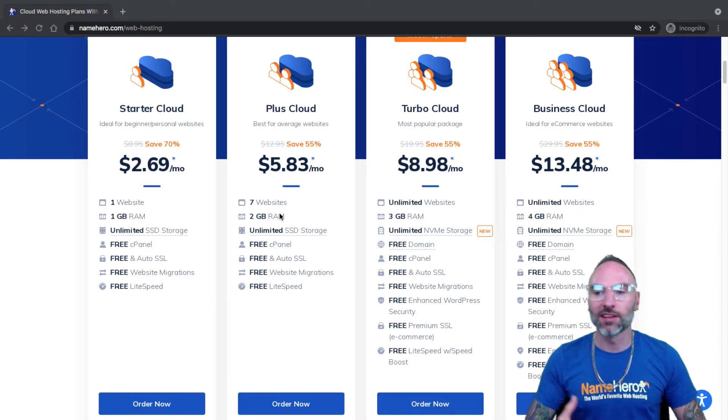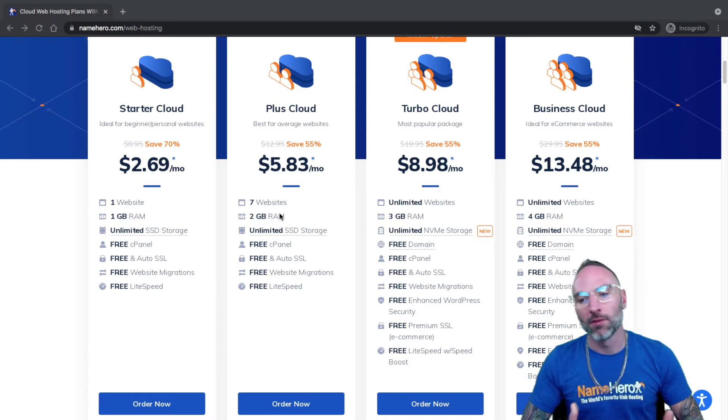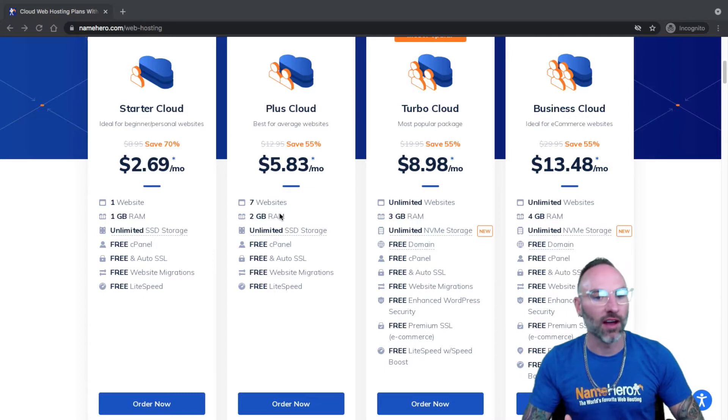Each one of these websites, to get started or even created, they have to have web hosting attached to them. Now, this isn't really the best method if you're trying to do it for clients that need their own separate deal. This is primarily for websites in your business or even just in your personal arena. For example, if you own a company and you're having a Black Friday or Cyber Monday sale, you might want to add a specific domain just for that sale.